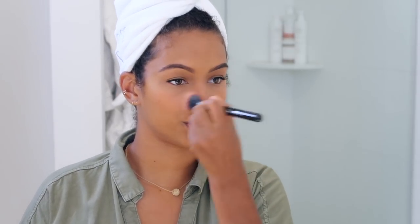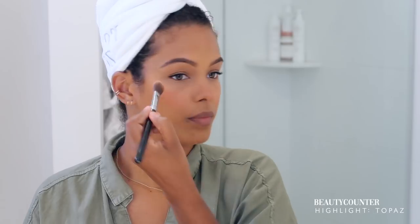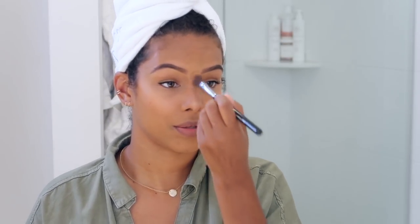For blush, I'm using the Great Shape palette from Jane Iardell — that middle color — with a stippling airbrush brush. I just put that on the apples of my cheeks and feather it out. I also apply a little bit on my nose — I must always do the nose. Almost done with my makeup. I now take my Beauty Counter Highlight in the color Topaz and pop that right up here. This is the one I use the most these days, which is why I wanted to include it as one of my favorites.